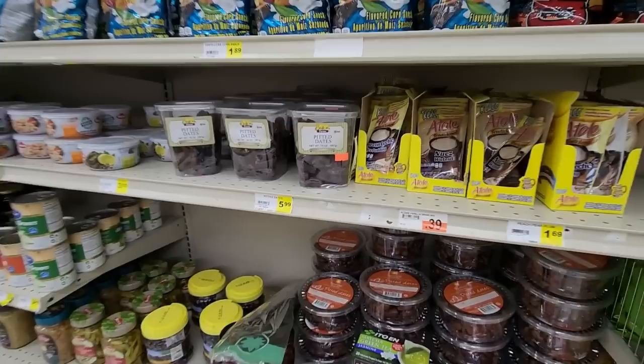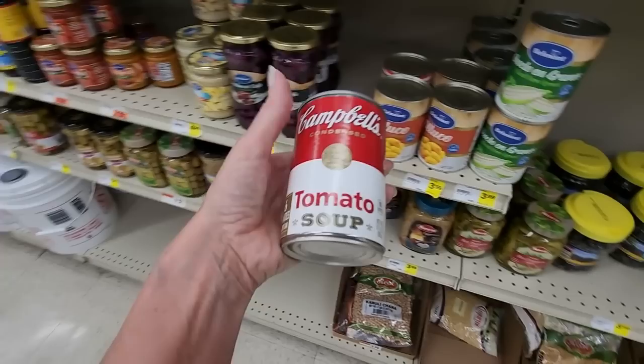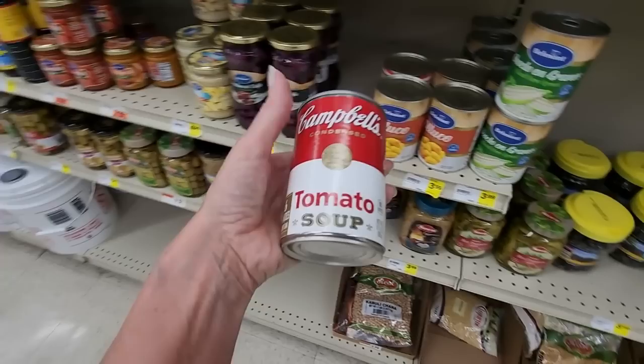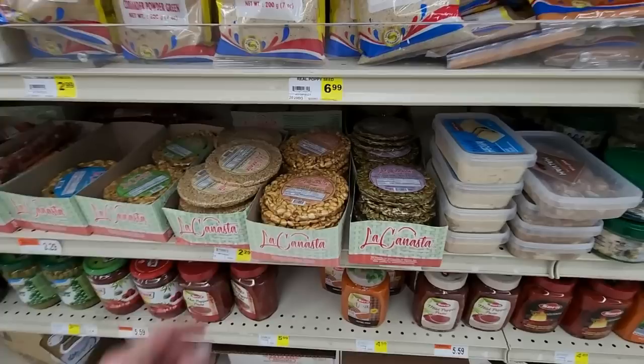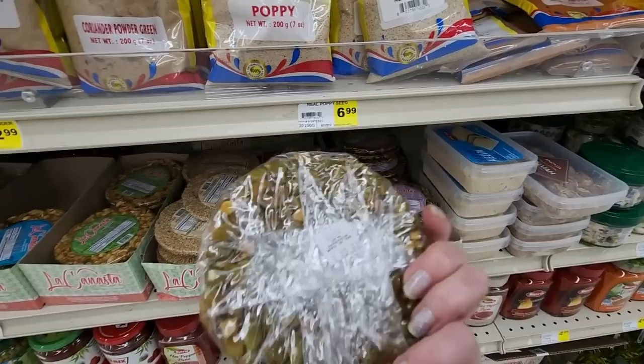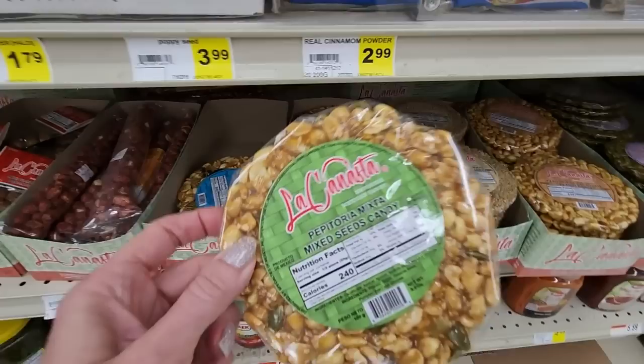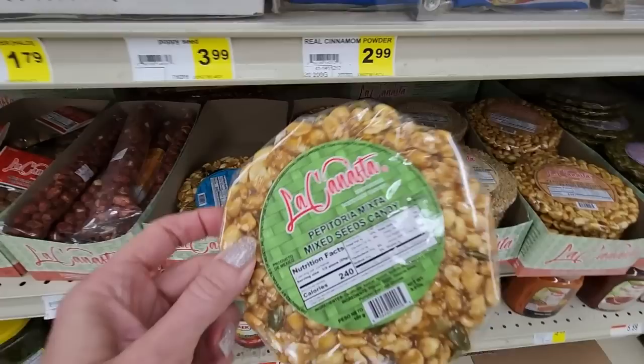We have pitted dates. And just a random can of tomato soup that doesn't go here! What are these little things? Oh, it's peanut brittle — like a little frisbee of peanut brittle. Or you can get pumpkin seed brittle, sesame seed candy, mixed seeds candy — these are $2.29 each.